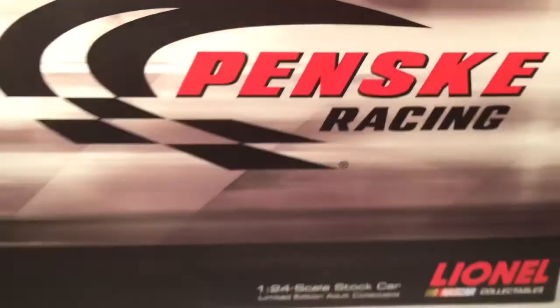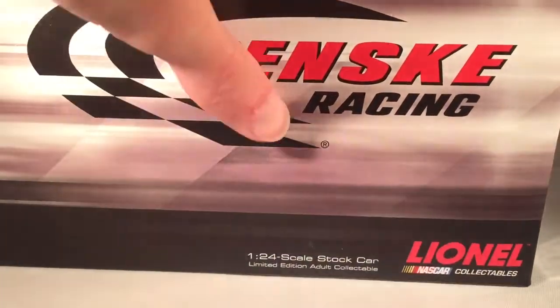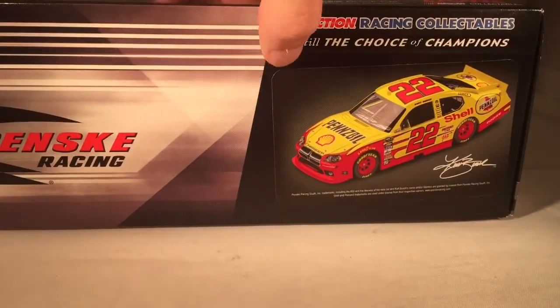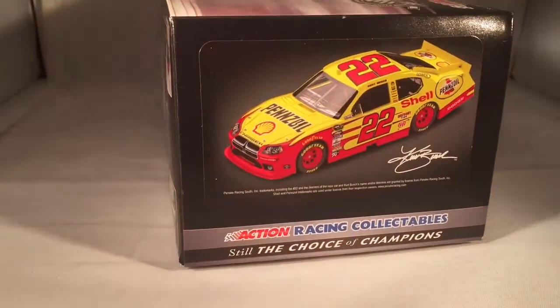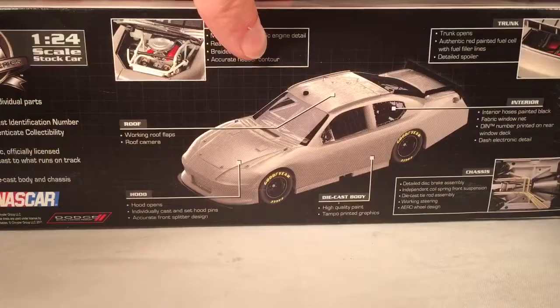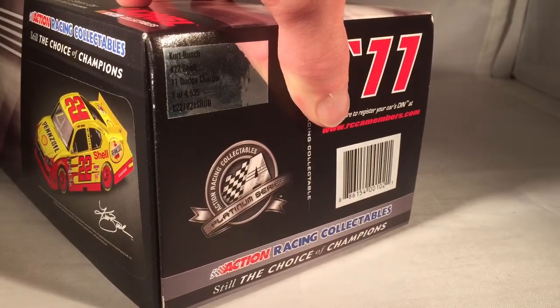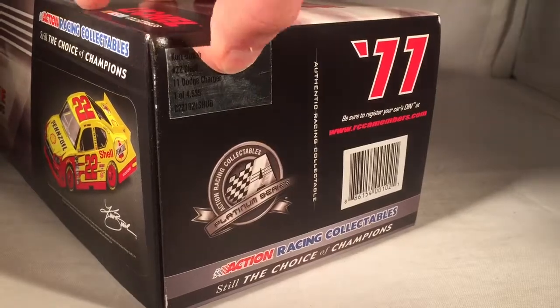Let's take a look at the box here. Typical generic Penske box — Penske Racing, X Racing Collectibles, Platinum Series Lionel. Got a render of the car that's not on there straight, and another render of the car on the back. They made 4,553 of these. This is listed as number 22 Shell, not Shell Pennzoil for some reason. 2011 copyright on the bottom.